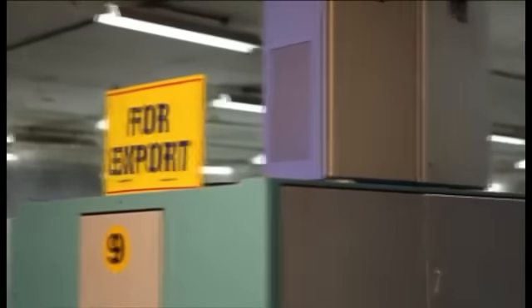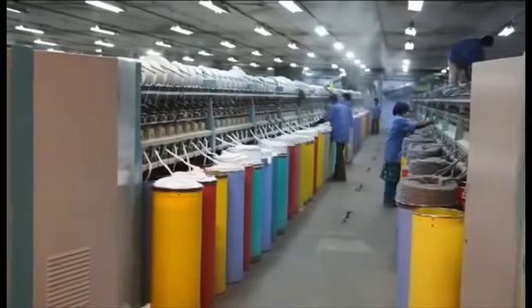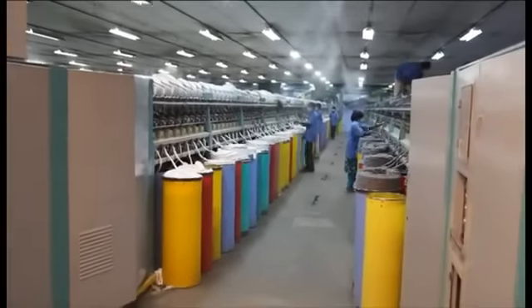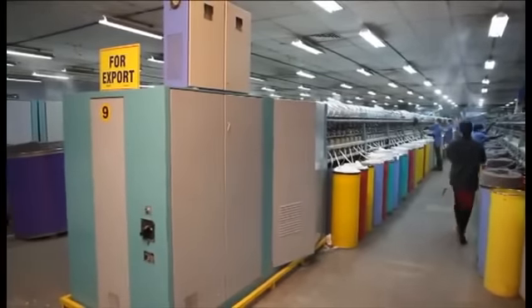This is our open-end spinning department. Here, the drawn sliver is converted into yarn of the required count and wound on the paper tubes. All our departments are humidified to maintain the required temperature.